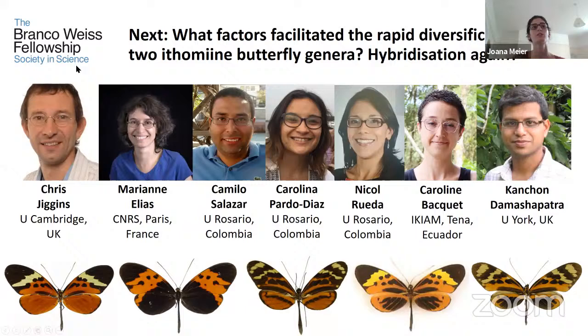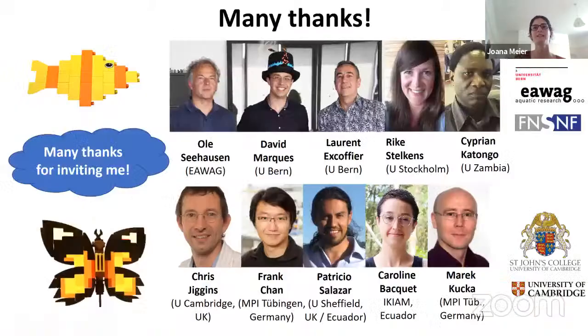Since a few days ago, I have also started a Branko Weiss Fellowship, which allows me to study a new group: the ithomiine butterflies. I'm studying factors that contributed to two of these genera speciating extremely rapidly, and I'm interested to know if hybridization again played an important role. With that, I'd like to thank all the collaborators on the cichlid work and the butterfly work, and many thanks to Amanda and Professor Singh for inviting me. I'm very happy to take questions now.